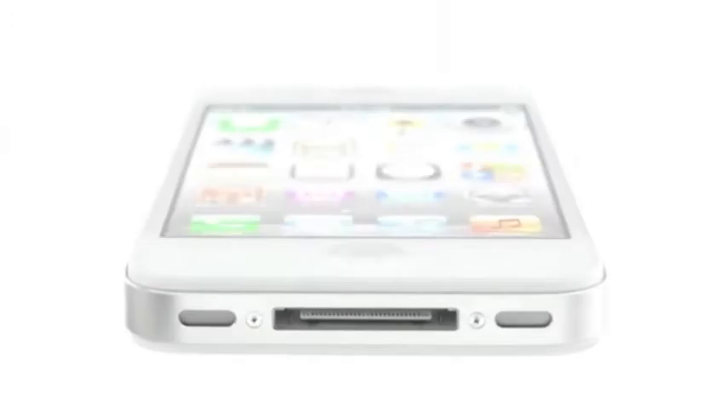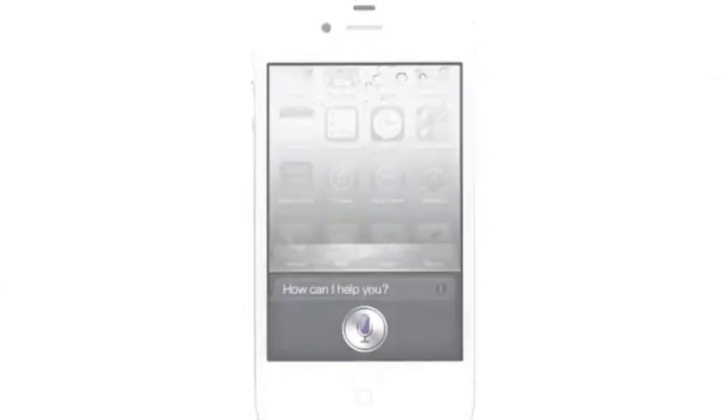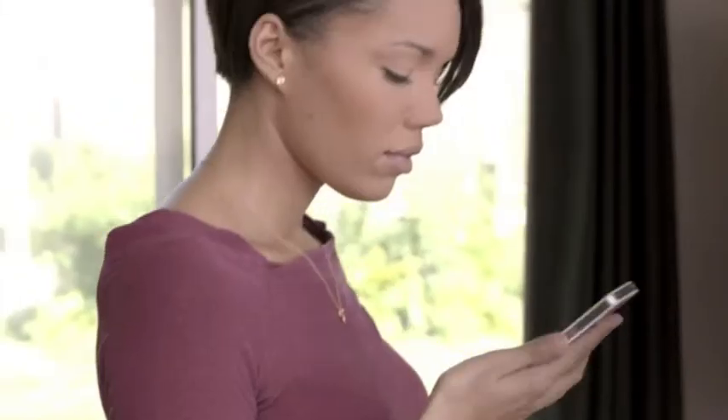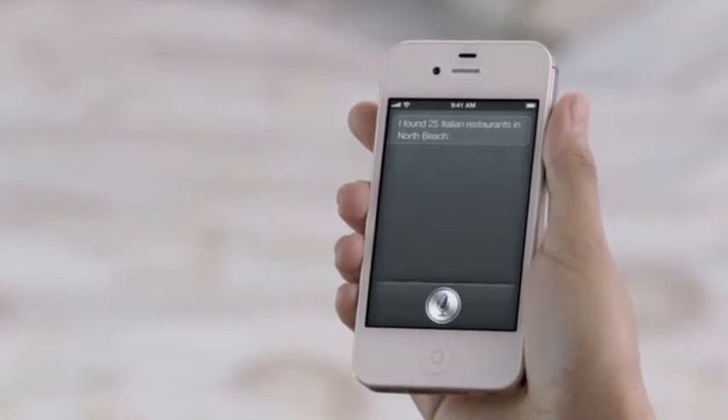And now we're introducing Siri. How can I help you? Siri is a whole new way of interacting with your iPhone, using just your voice. Find me an Italian restaurant in North Beach. Okay, these 25 Italian restaurants are in North Beach.